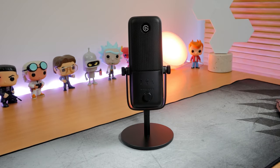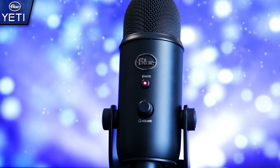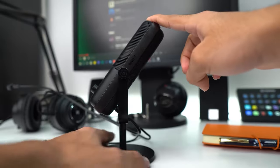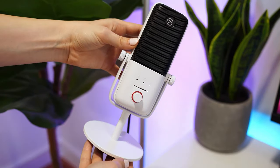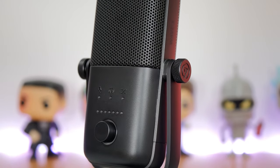When it comes to audio quality, the Wave 3 doesn't skimp. With a 24-bit by 96 kHz analog-to-digital converter, it delivers professional broadcast audio quality that can rival much larger and more expensive microphones. This is complemented by proprietary clip guard technology, which prevents distortion, making it nearly impossible to clip your audio, even during the most animated moments of your stream or recording. Despite its diminutive stature, the Wave 3 commands respect. It's designed to be sleek and unobtrusive, with a lightweight design and sturdy construction, featuring a rigid metal grill that protects the condenser capsule.